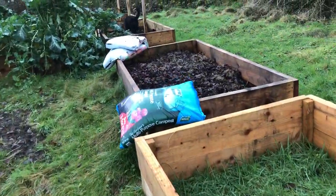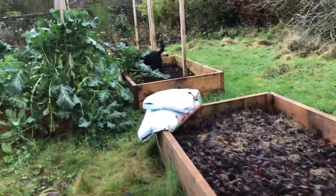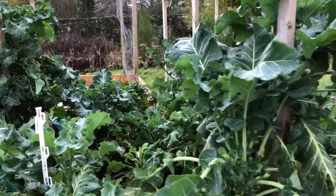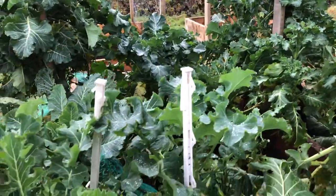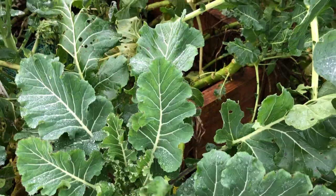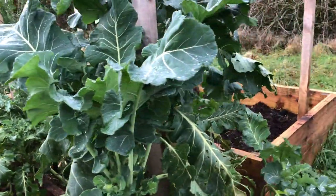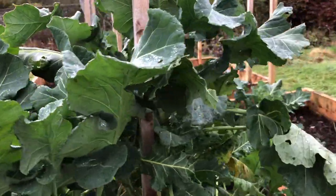I don't have a greenhouse, so the only thing that's growing at the moment is my purple sprouting broccoli, which is doing really really well, which I love. I love purple sprouting broccoli dipped in hummus raw — I pick it fresh and eat it raw.